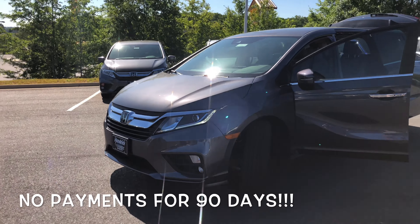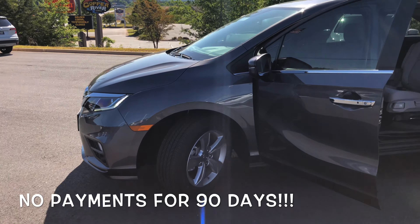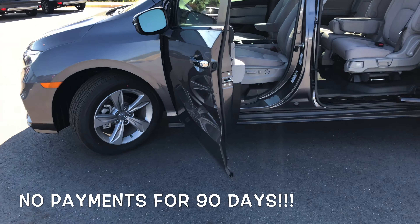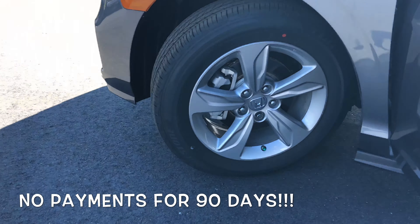This is in our modern steel metallic color. The Honda Odyssey features a 3.5 liter V6 engine, putting out 280 horsepower and 290 pounds of torque.